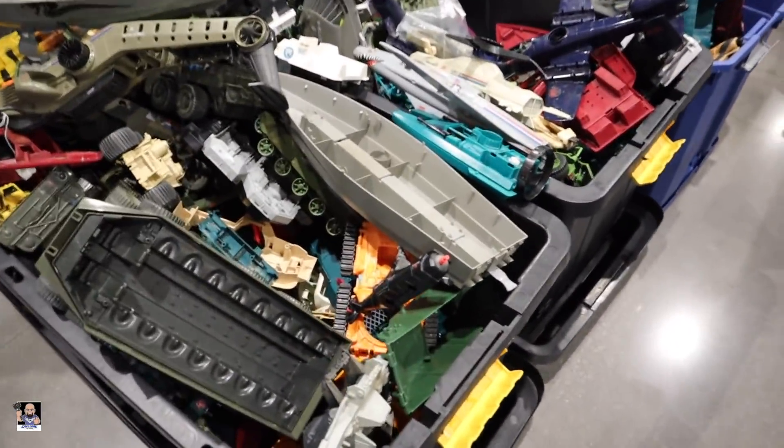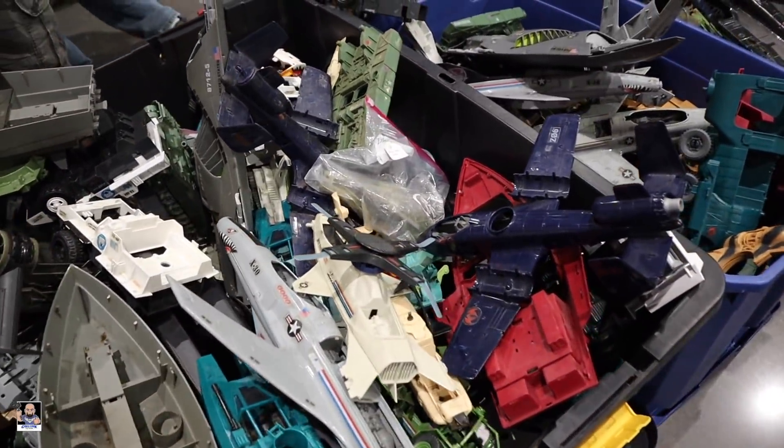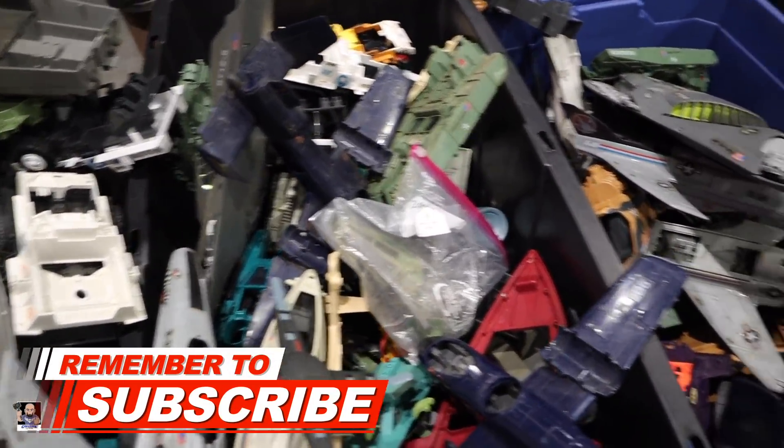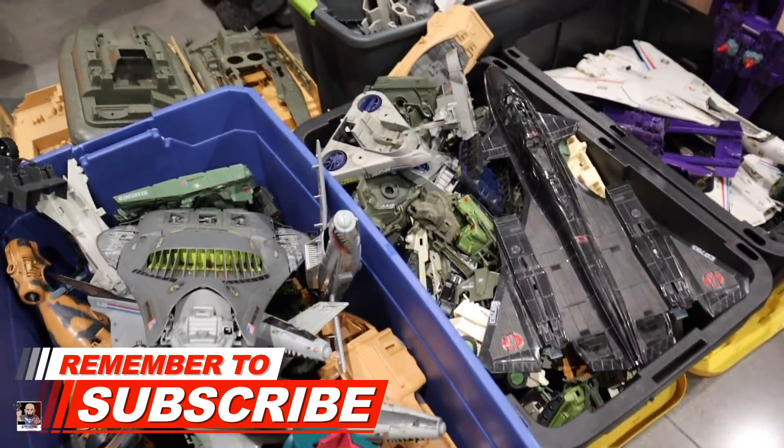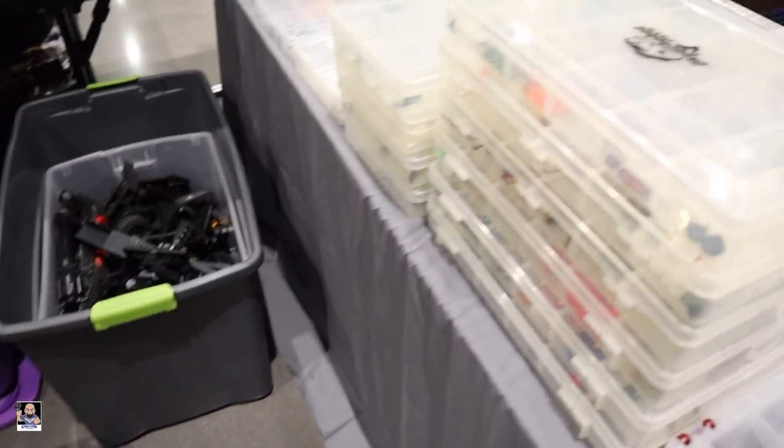We're here inside Joe Fest, and as you can see there is a lot going on. We're going to get things started and see what we can find. Look at all these vehicles — we've got vehicles everywhere. That's actually really cool.